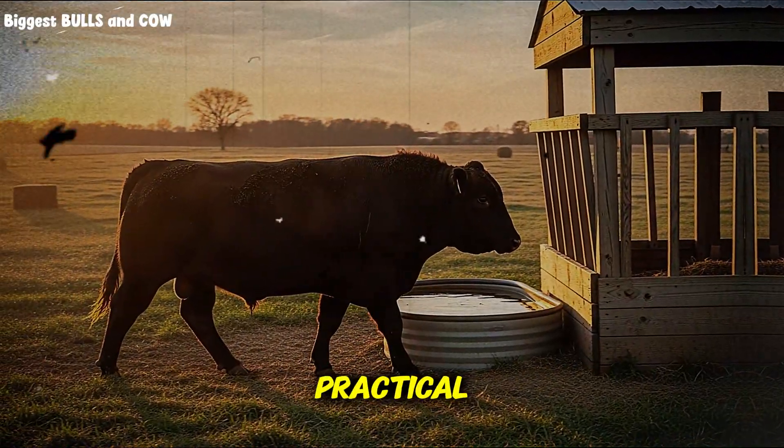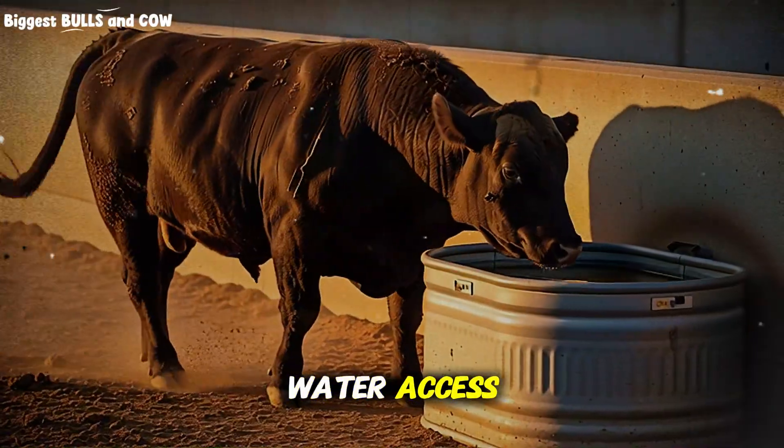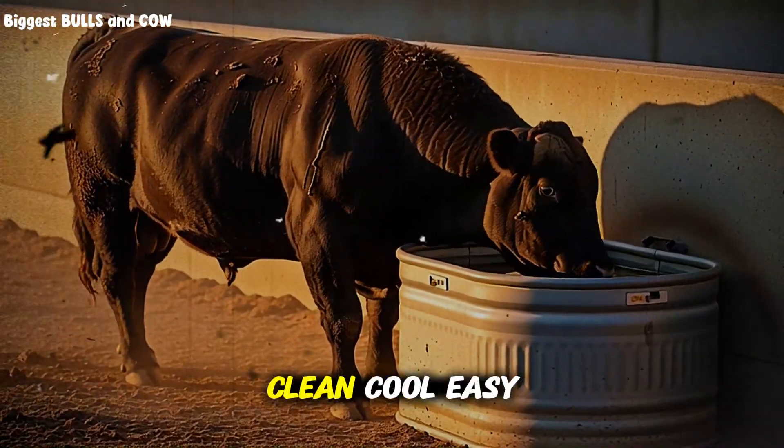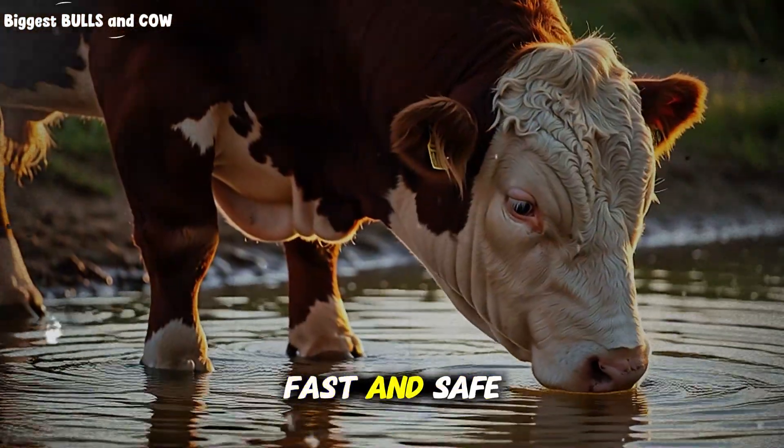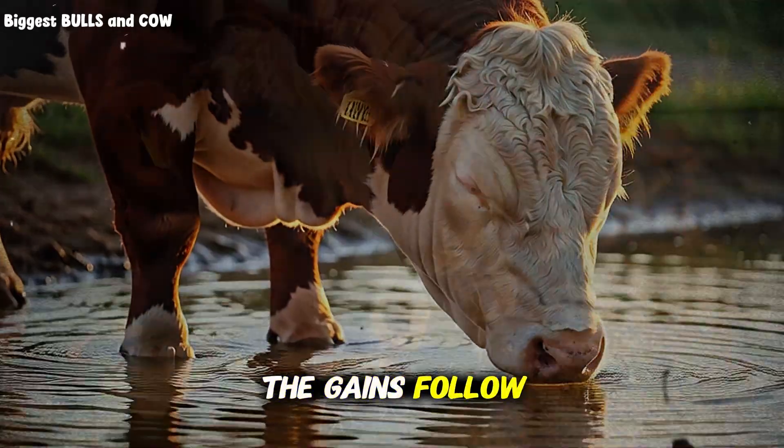Let's get practical. The simple change you can make this week is to upgrade water access and quality with five moves: clean, cool, easy, fast, and safe. Make water a priority, and watch the gains follow.